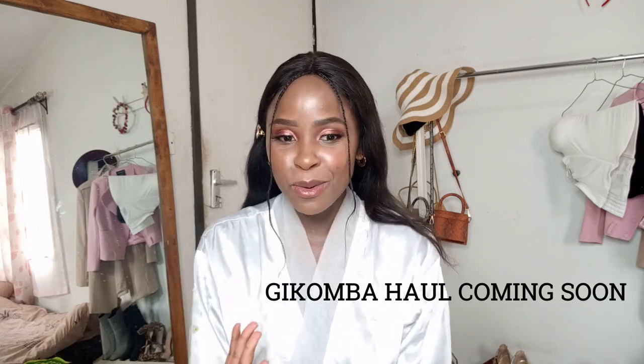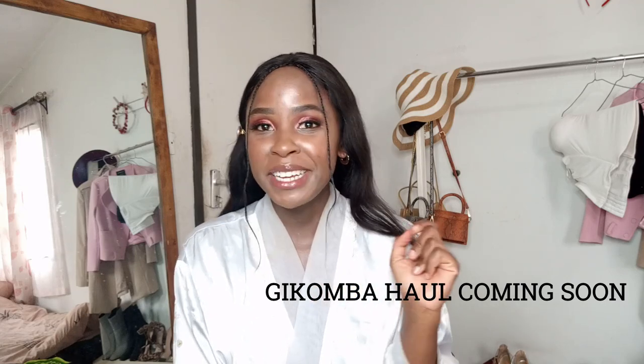Good morning guys, welcome to another day. As you can see I was actually getting ready because I want to do a thrifted haul video for you guys. I got some of the items in Gikomba and also in Coach. I wanted to share that with you after doing all this makeup. I'm also having breakfast — this is what I'm having for breakfast, lunch, and supper: these juices, because I'm on a juice detox. I need to lose this weight to look gorgeous — this is 2021, we have so many goals set. So guys, let's start this haul!